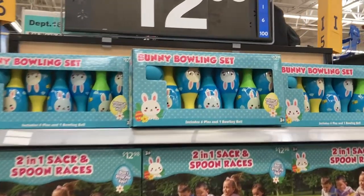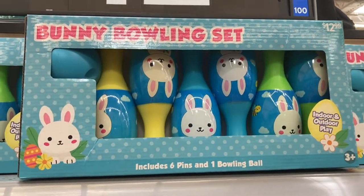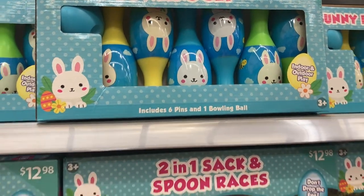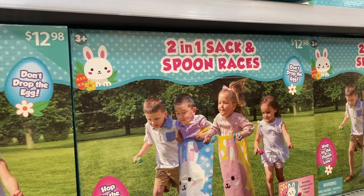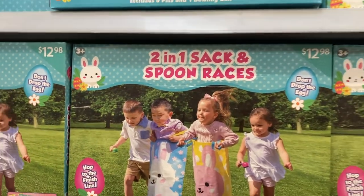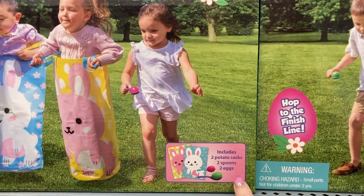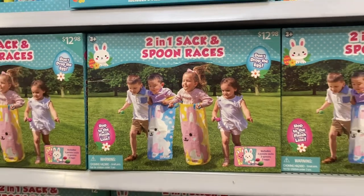Over here on this end cap they have these bunny bowling sets. They are $12.98 — it includes six pins and one bowling ball. Down here they have this two-in-one sack and spoon races, also $12.98. It includes two potato sacks, two spoons, and two eggs. That looks like a fun little Easter activity.